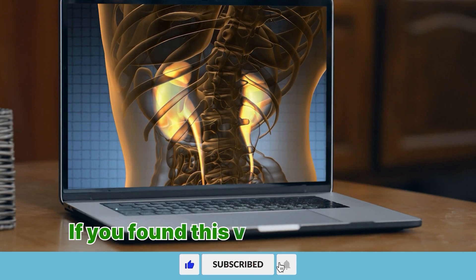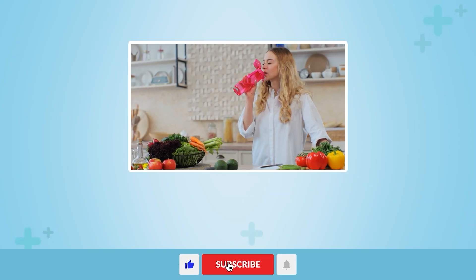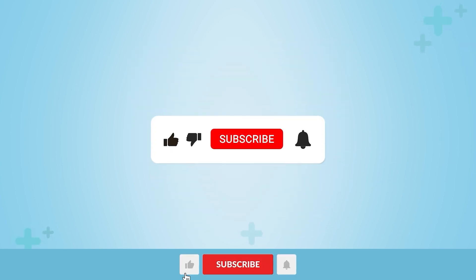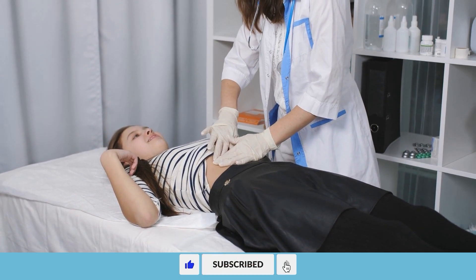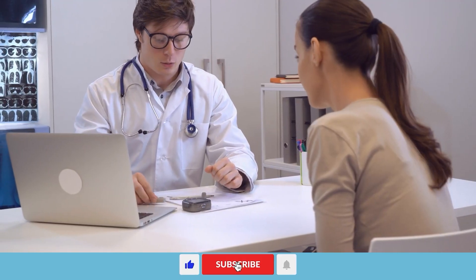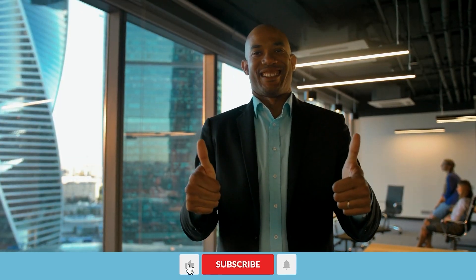If you found this video informative, I kindly ask that you take just a moment to like the video, subscribe to my channel, and share it with others. This allows me to continue producing more content focused on keeping you safe, healthy, and well-informed. I look forward to seeing you in the next one. Take good care until next time.